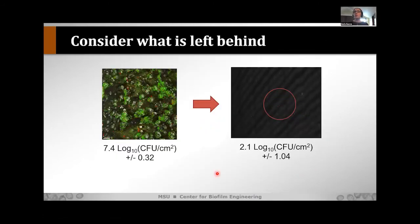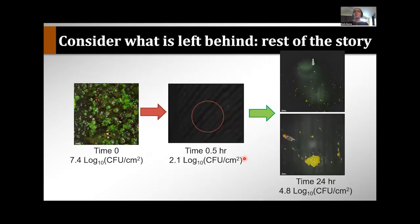Another point: consider what's left behind. Here is a Pseudomonas aeruginosa biofilm grown in the presence of hard water deposits — you can see the Pseudomonas completely growing in and around those gray hard water deposits. The log density was 7.4. We applied a treatment and decreased it to 2.1 — a greater than five-log reduction. But then we took that surface, put it back in sterile media, and monitored regrowth. Within 24 hours, the biofilm had regrown to 4.8 logs. This is incredibly useful information if you're developing a clean-in-place process — knowing how long until your biofilm recovers.